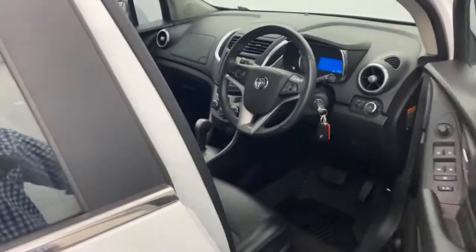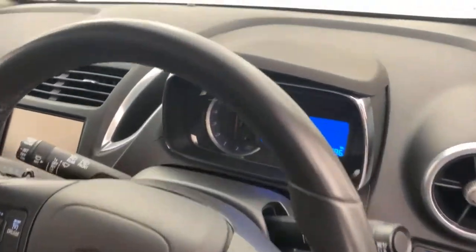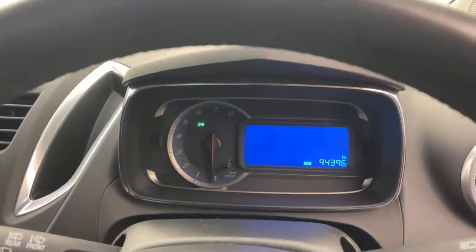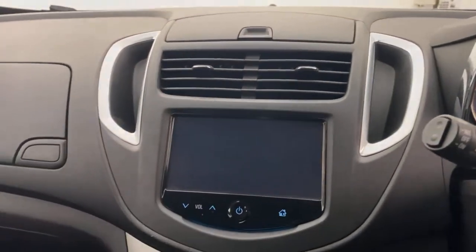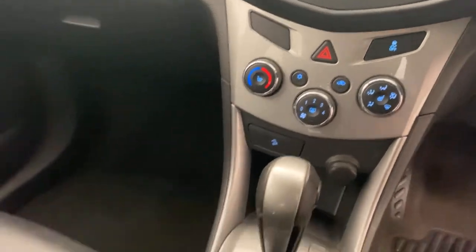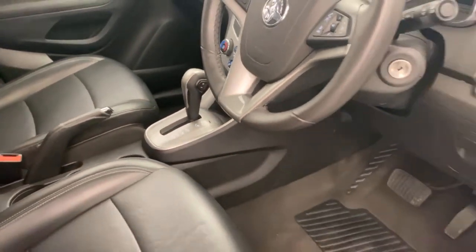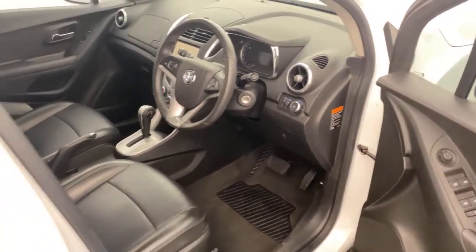Coming into the front, you can see you've got your little digital display there showing speed and everything like that. Got your touchscreen display with your mobile phone connectivity, all your air-con controls and everything there as well. Automatic transmission, cruise control — plenty of features.